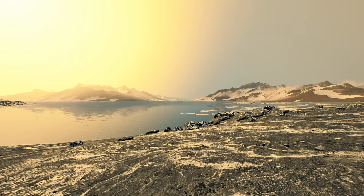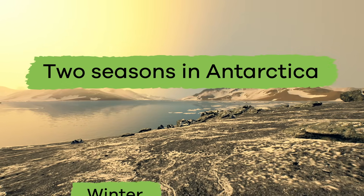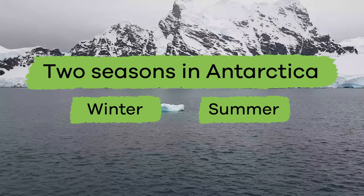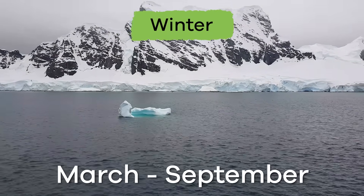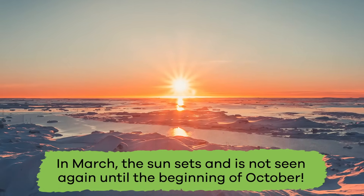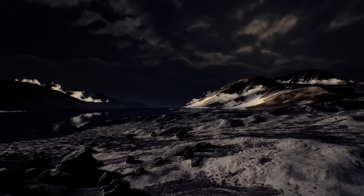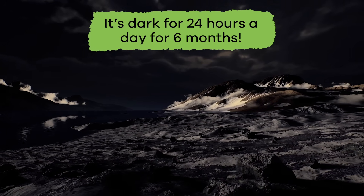Though always cold, there are still two seasons in Antarctica: Winter and Summer. Winter begins in March and lasts through the end of September. In March, the sun sets and is not seen again until the beginning of October. That means it's dark for 24 hours a day for six months.